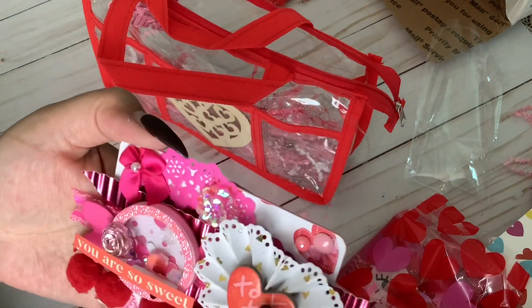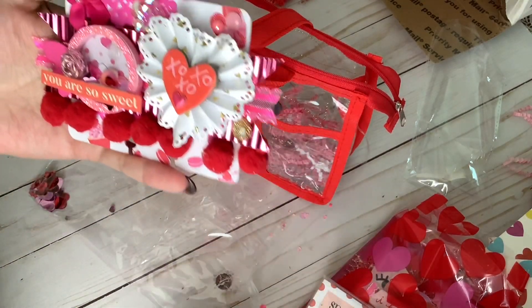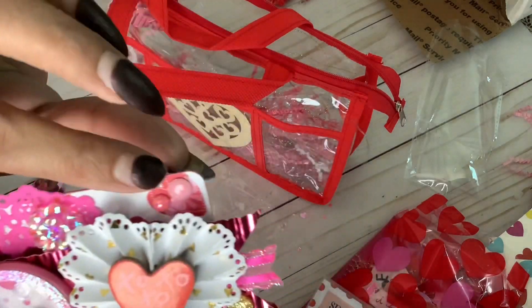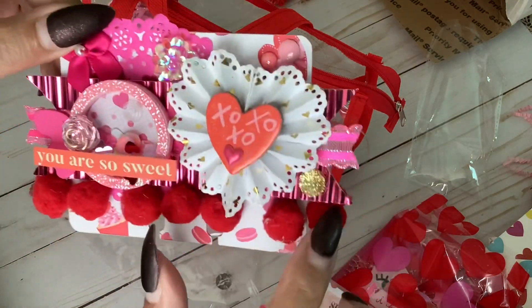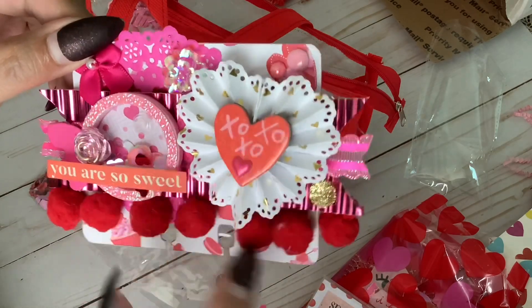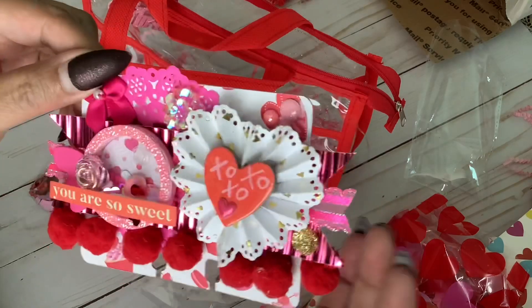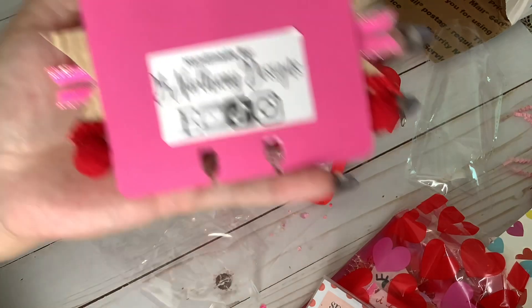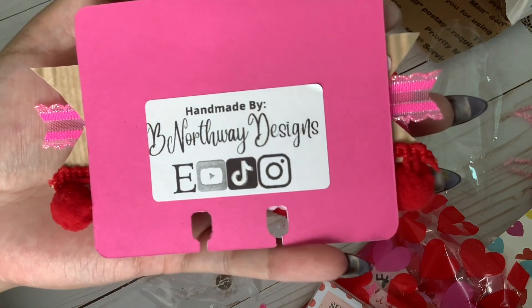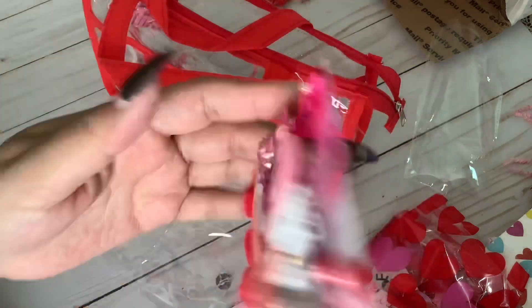These little confetti dots she has here, the bows — I love how she made her little banner, her corrugated banner, and then she added fabric. That's such a neat way to layer and use the ribbons that we have, just by layering them. And here is her Instagram and YouTube. So cute!